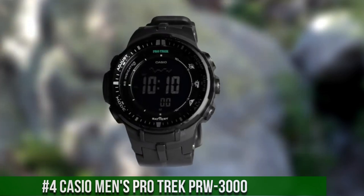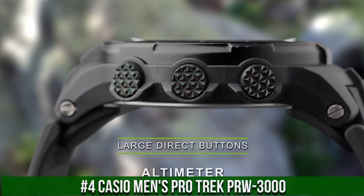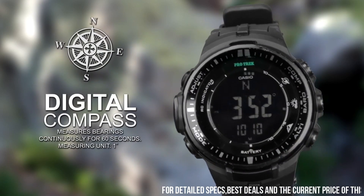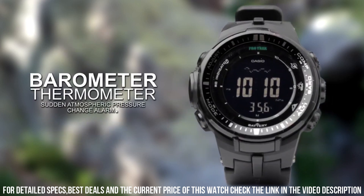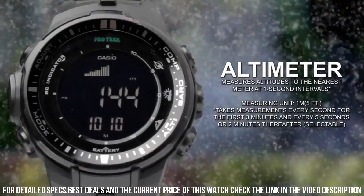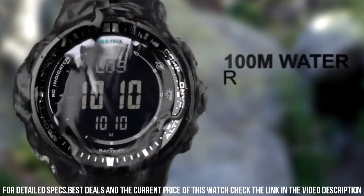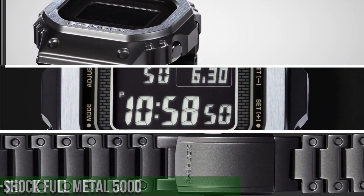Number 4. Casio Men's Pro Trek PRW-3000. Case material resin. Case diameter 47.2 mm. Case thickness 13 mm. Band material resin. Band size men's standard. Band width 23 mm. Band color pink. Dial color gray. Bezel material resin. Bezel function stationary. Calendar: day, date, month, year. Special features: second hand. Item weight 2.5 ounces. Movement quartz. Water resistant depth 330 feet. Item shape round. Dial window material type mineral. Display type digital. Clasp buckle.